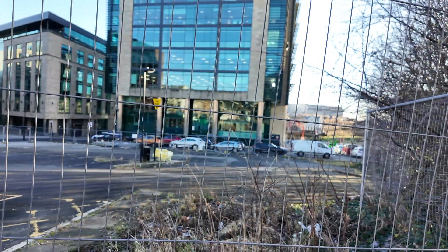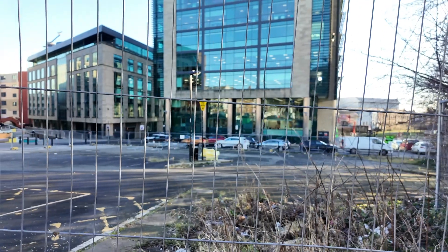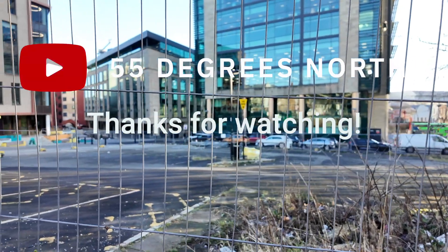Now at the top part of the site on Strawberry Place, no work has been done here at all since my last visit.